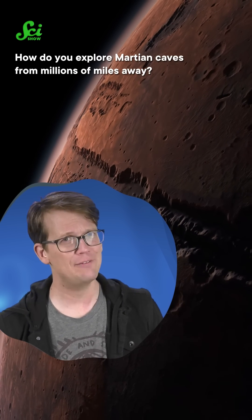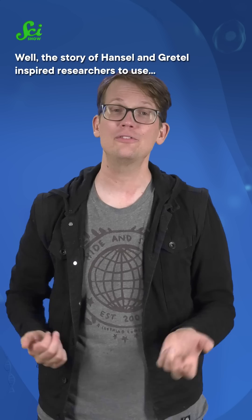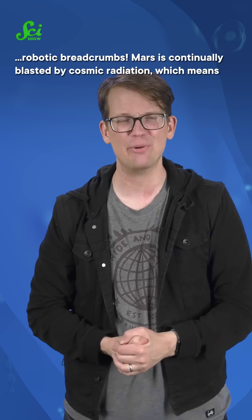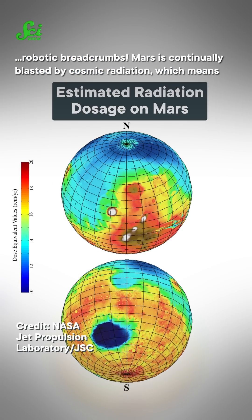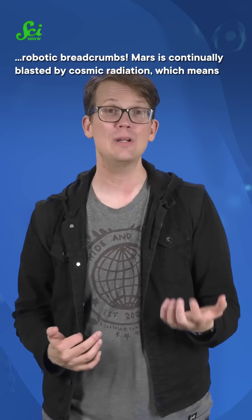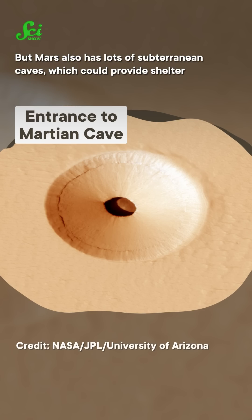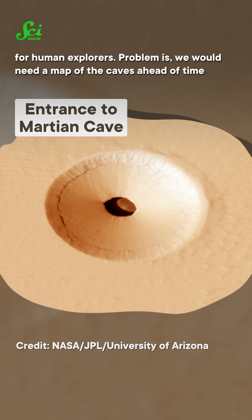How do you explore Martian caves from millions of miles away? The story of Hansel and Gretel inspired researchers to use robotic breadcrumbs. Mars is continually blasted by cosmic radiation, which means future crewed missions there will have to reckon with appalling surface conditions. But Mars also has lots of subterranean caves, which could provide shelter for human explorers.